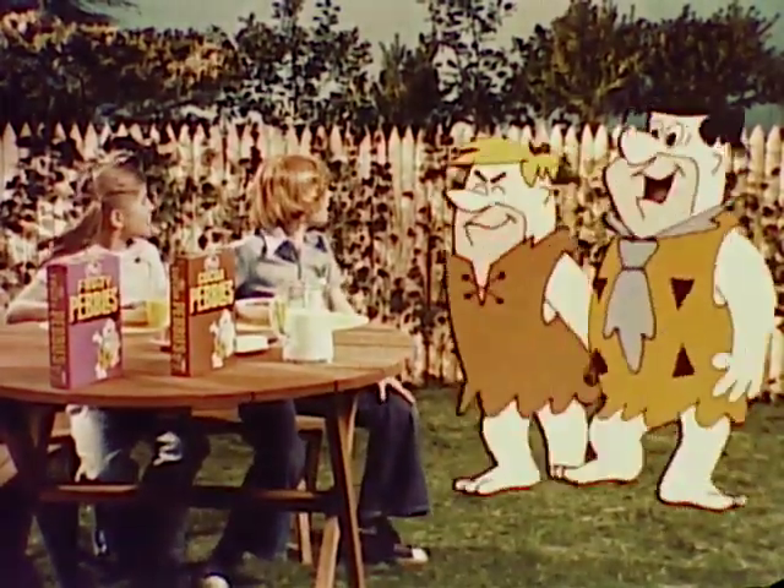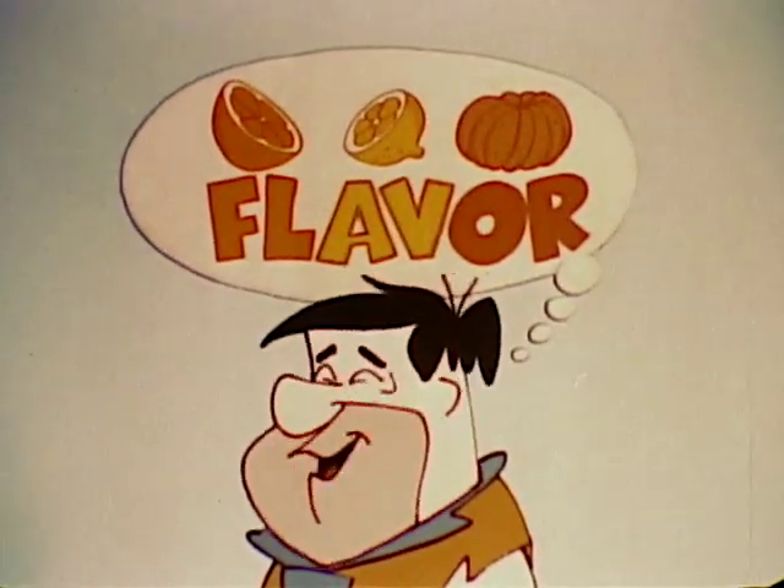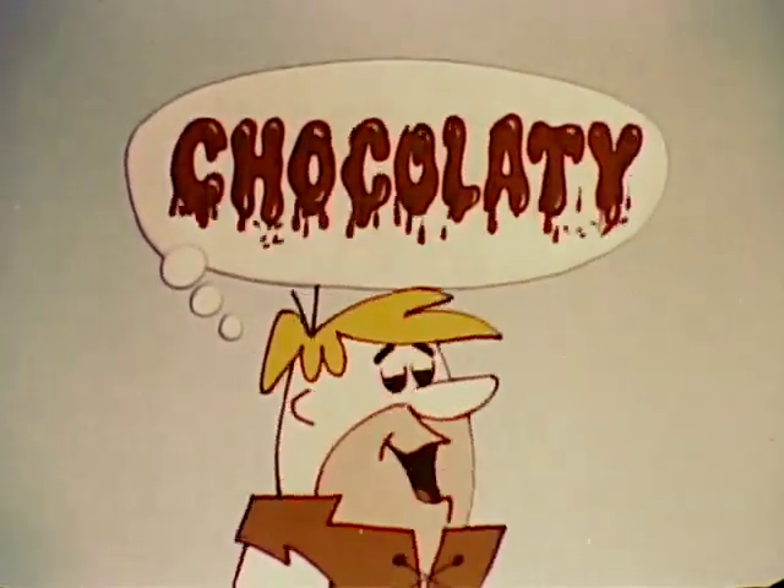Hi, Fred and Barney! Hi, kids! I wish I had the Fruitylicious flavor of Fruity Pebbles and those Chocolaty Goodies in Cocoa Pebbles.